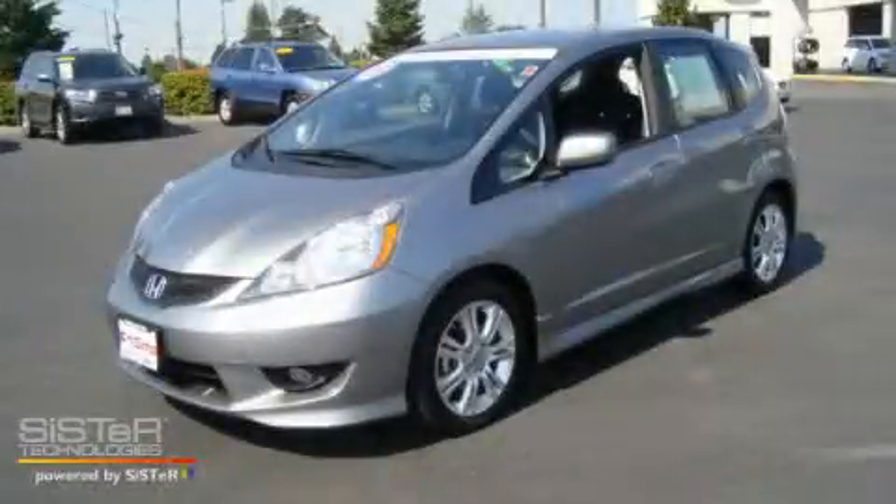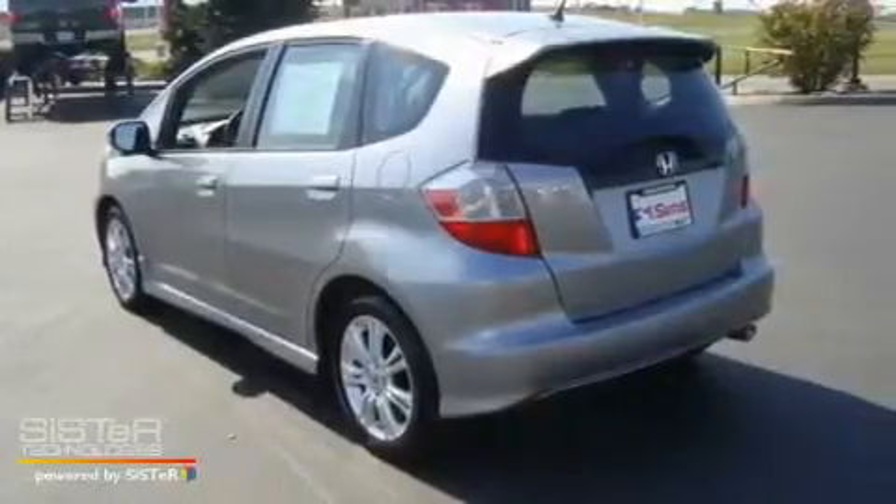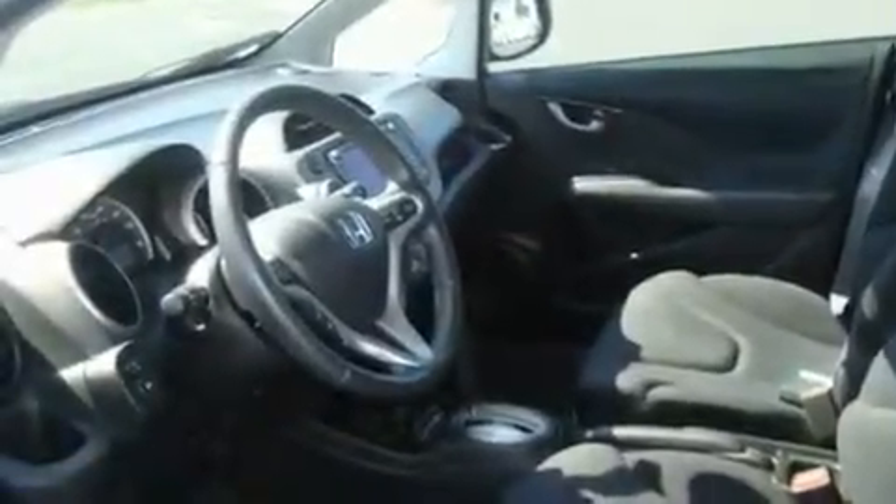This is a certified pre-owned 2009 Honda Fit, a car that makes doing your part for the environment easy. It has a 1.5-liter 4-cylinder engine and a 5-speed automatic transmission.